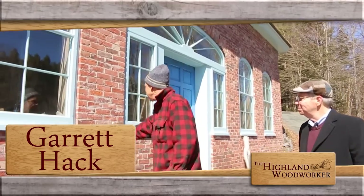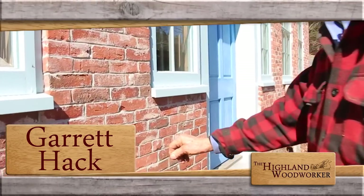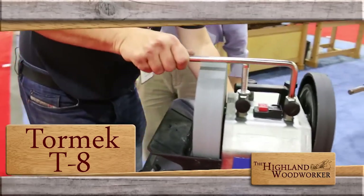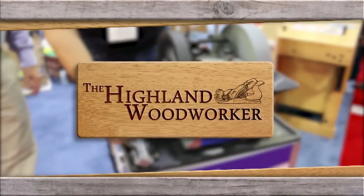And then in '93, I started building this place. Still ahead: a moment with master woodworker Garrett Hack. Plus, we're getting the nitty-gritty on the Tormek T8. You're watching The Highland Woodworker.